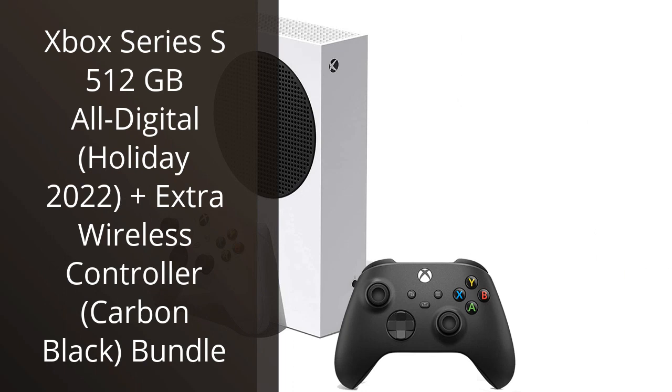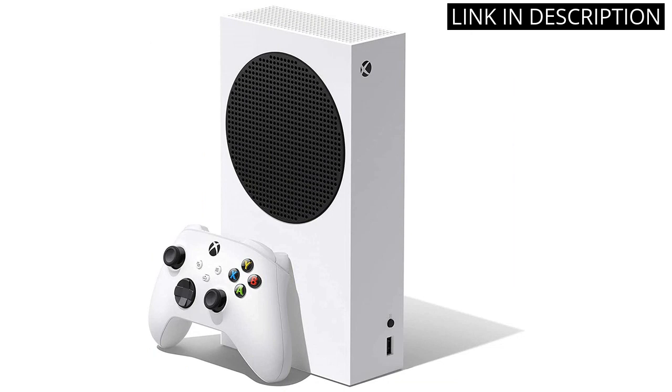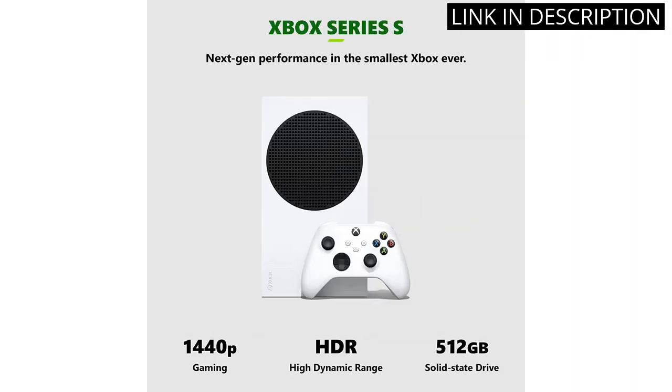I recently purchased the Xbox Series S 500 12GB All-Digital Holiday 2022 Bundle with an extra wireless controller in carbon black, and I couldn't be happier with my purchase. The console is compact yet powerful, delivering impressive graphics and fast loading times. The all-digital setup means I can easily download games and switch between them without having to swap discs.